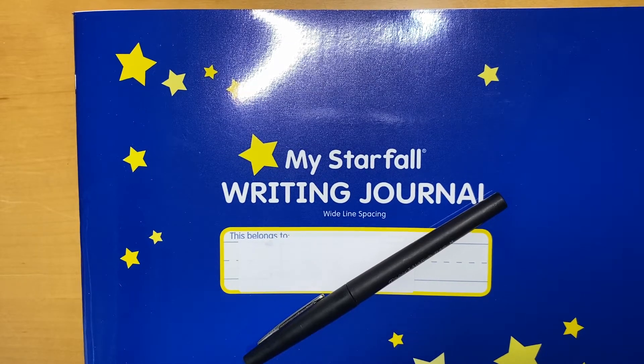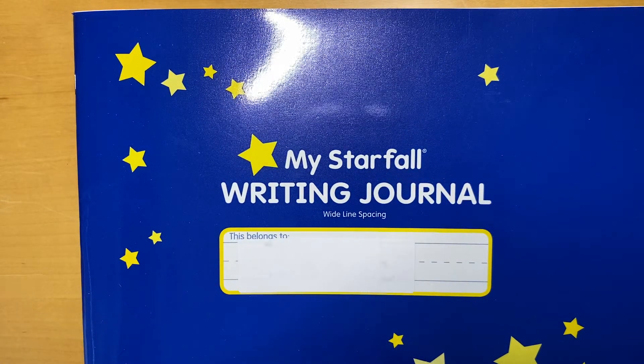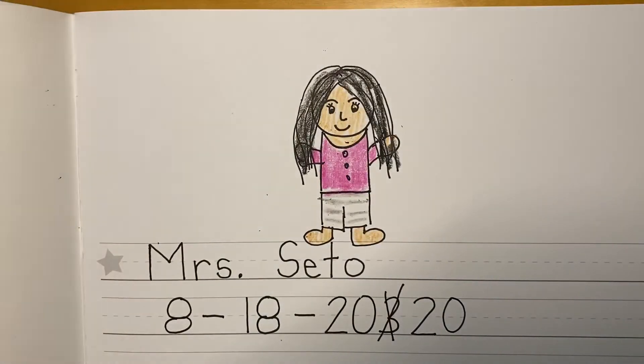Hi Kinders! Are you ready to do another page in our backpack bear journal? Alright, so today to work in our backpack bear journal you're gonna need your flare pen and you're gonna need your backpack bear journal. So we're gonna open up our backpack bear journal.